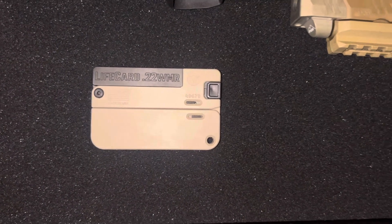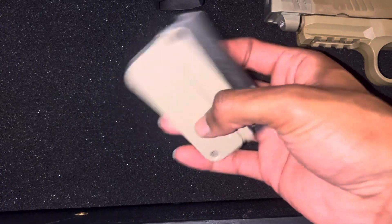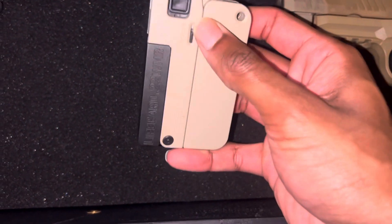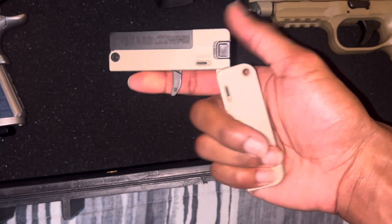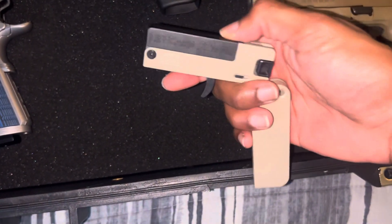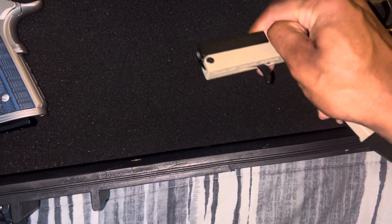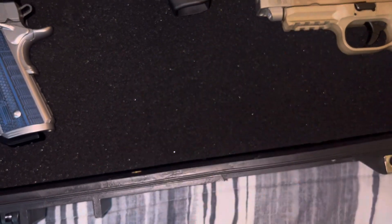To start off, the first ever gun I bought was this .22 Life Card, which is like a credit card size pistol. They do offer this in the .22 Long Rifle, but I got mine chambered in the .22 Win Mag. I'll show you what it looks like opened up so you can get a better look. You can only shoot one bullet at a time, but it's still fun to shoot. You put the bullet in there right in the barrel, then you close it.